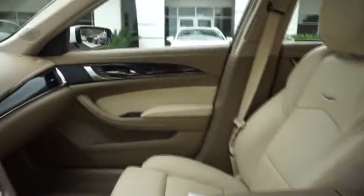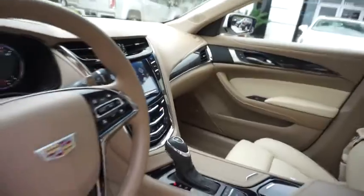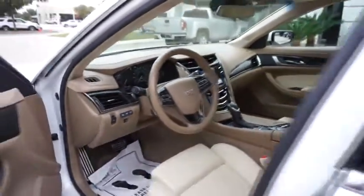Adjustable steering wheel, power steering, four-wheel disc brakes, auto-dimming rearview mirror, floor mats, aluminum wheels.